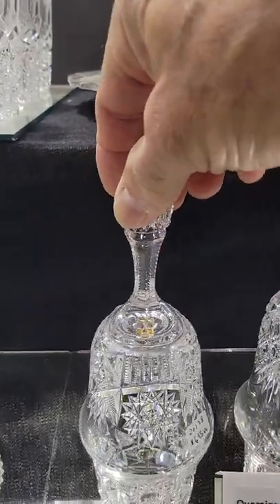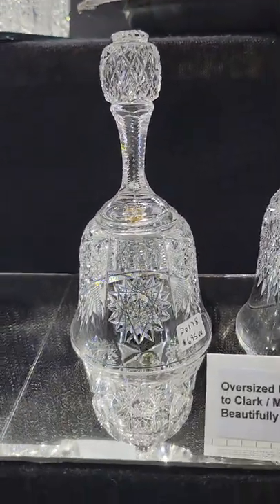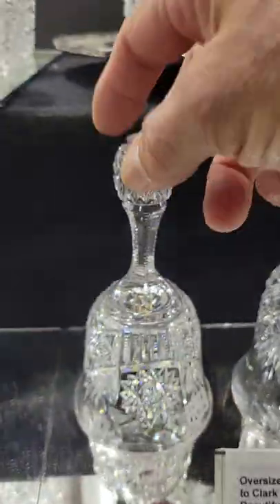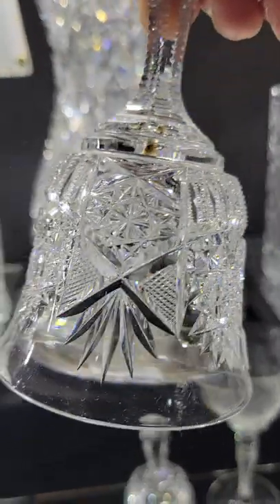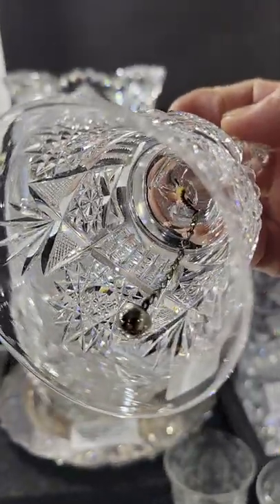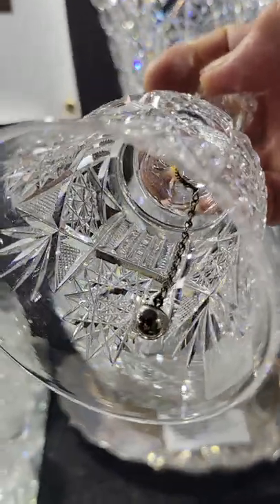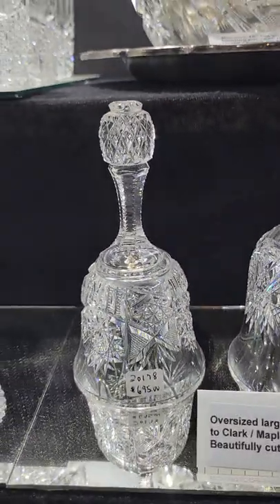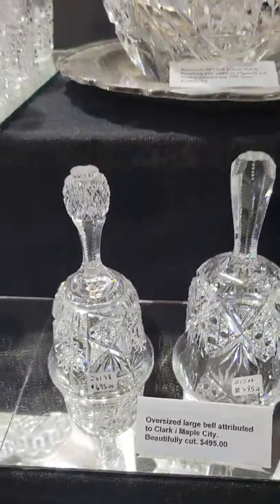Then another bell — I believe this is Fry, but I have not matched the pattern. It's got a pattern cut handle, which is always really nice, just excellent quality. It has the sterling clapper, of course, and it is $695. The pattern cut handle really makes this one.